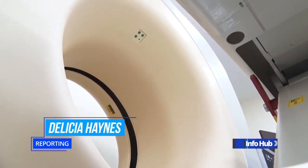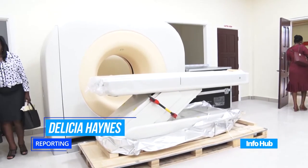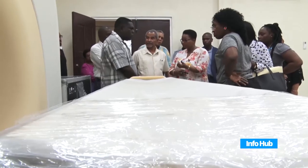After the complete installation of the CT scan at the Bartika Regional Hospital, persons in need of scans from Regions 2, 3, 7, 8, and 10 can access the service free of charge.